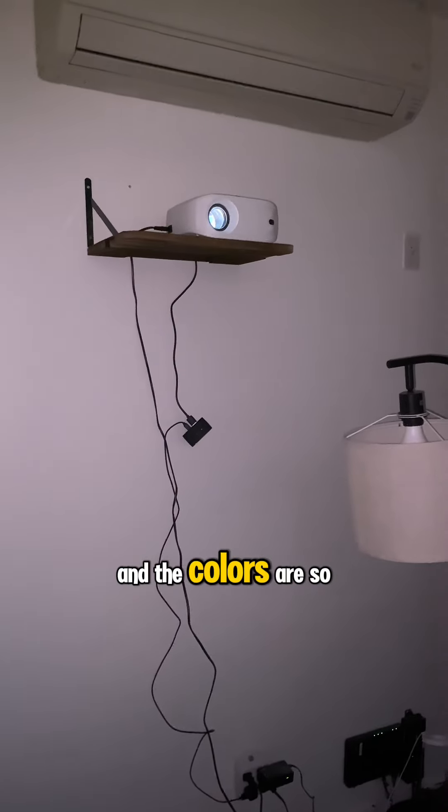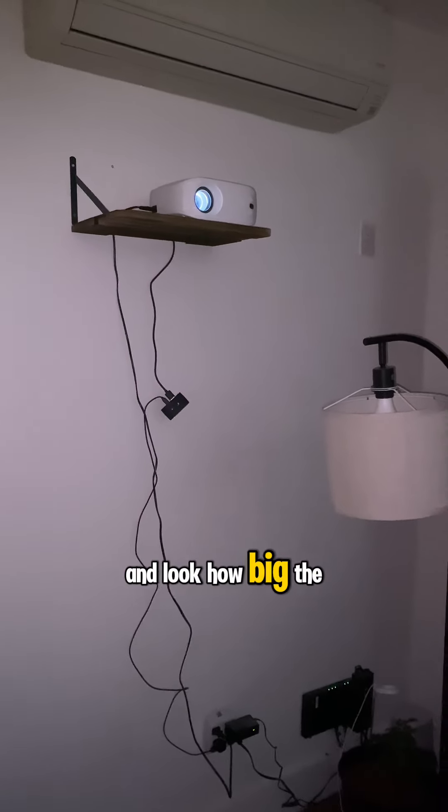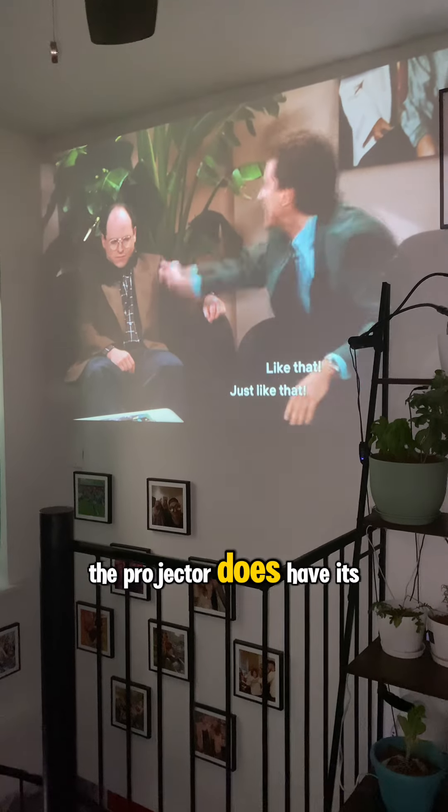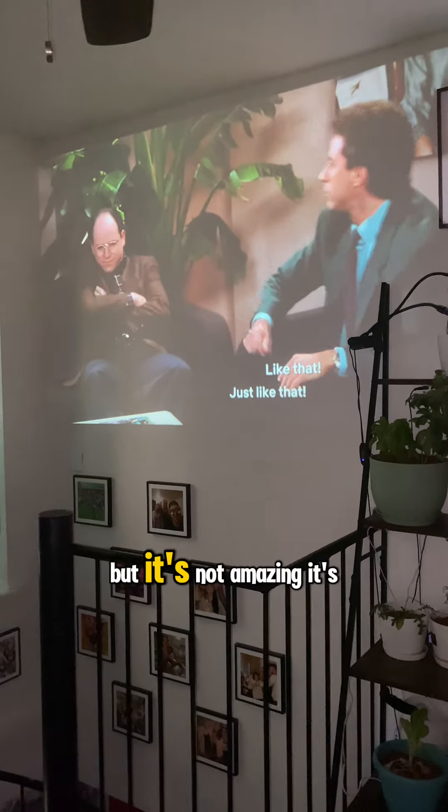I basically have a home movie theater now, and the picture is amazing — look how sharp it looks! The colors are so vibrant and look how big the screen is. I'm really impressed with this projector.